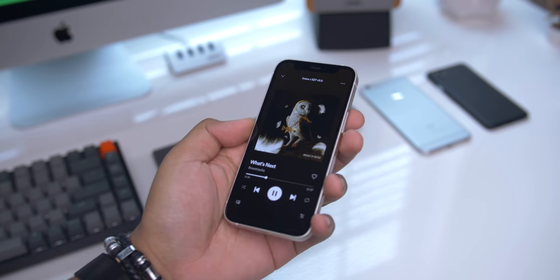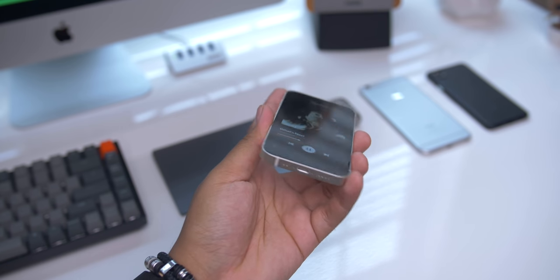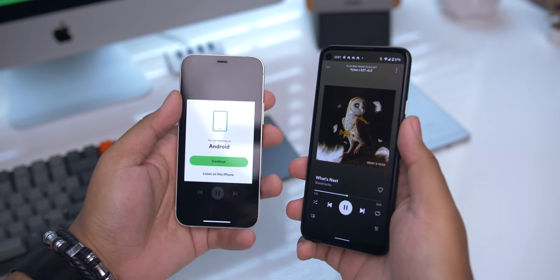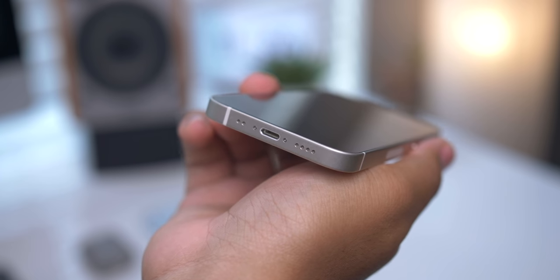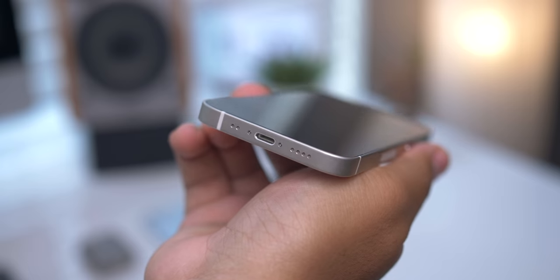I also wish the speakers sounded better. They're not awful, but they lack a decent amount in the mids and especially the lows. I may even say the $350 Pixel 4a has better sounding speakers. I also dislike how Apple would pretty much rather take away the charging port altogether than give the iPhone a USB-C port.